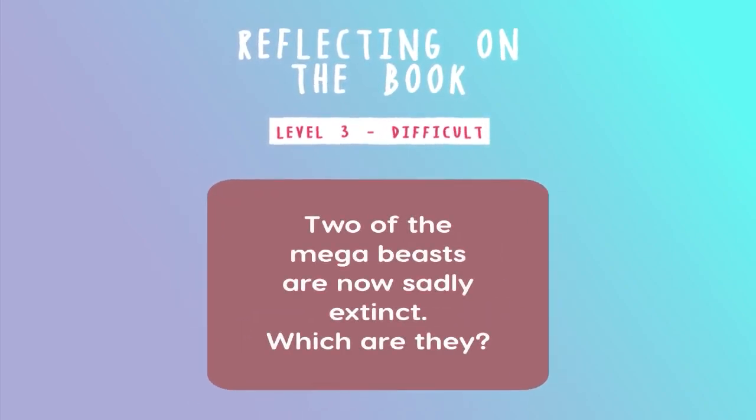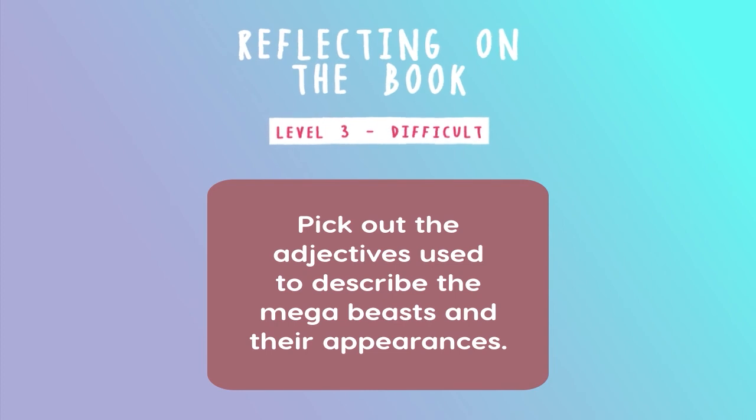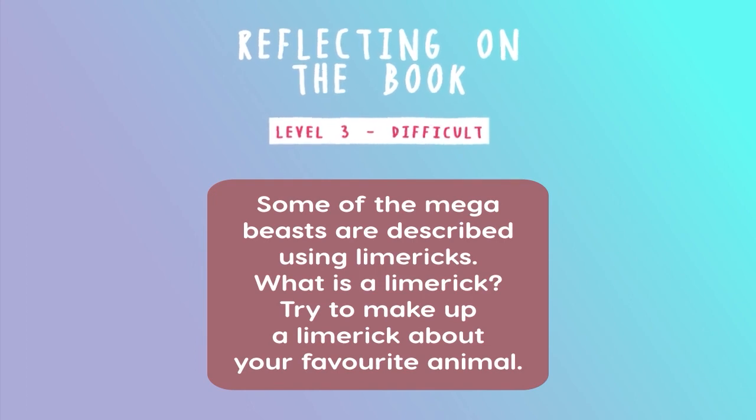Reflecting on the book. Level three — difficult. Two of the mega beasts are now sadly extinct — which are they? What does the word extinct mean? Find out about five more animals that are now extinct. What do we human beings need to do to ensure that our mega beasts do not face extinction? Pick out the adjectives used to describe the mega beasts and their appearances. Pick out the pairs of rhyming words you noticed. Some of the mega beasts are described using limericks — what is a limerick? Try to make up a limerick about your favorite animal.